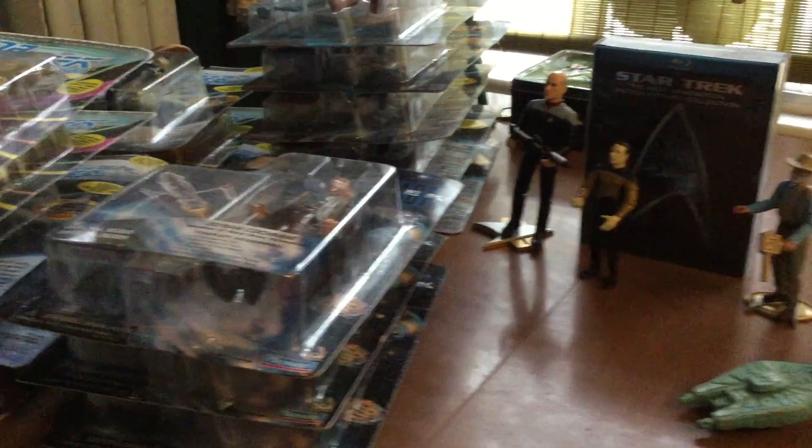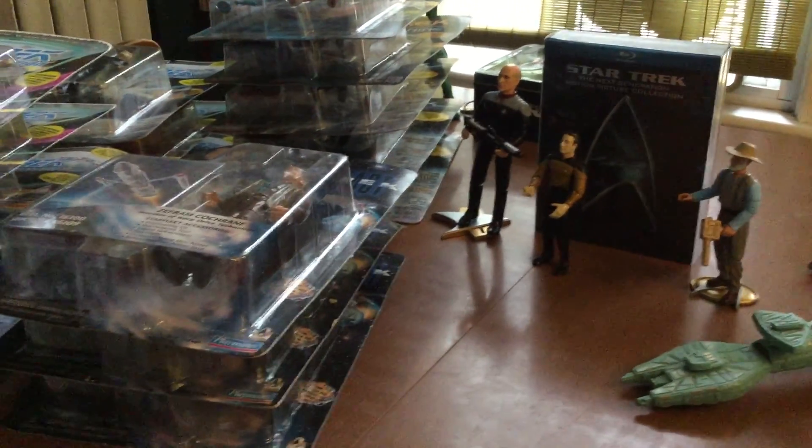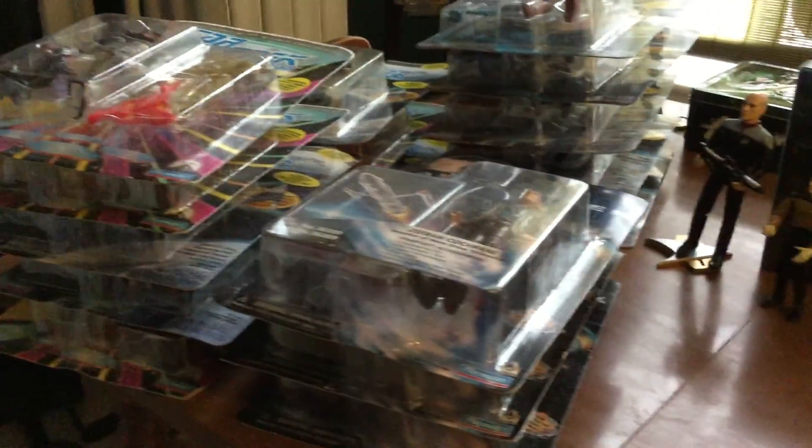Now, I like Star Trek. My favorite is The Next Generation, but I've seen the other series too. So I'm mostly interested in just the regular Star Trek: The Next Generation.